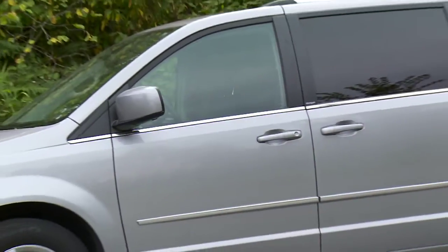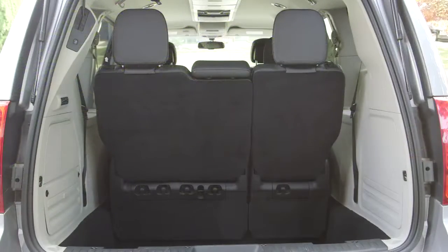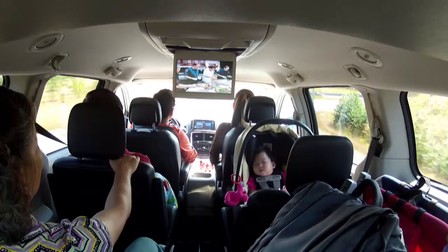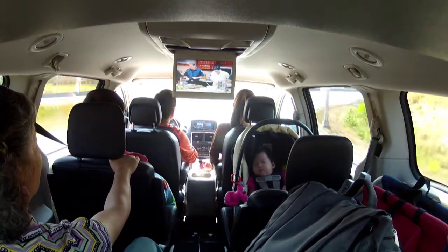Young families have always gravitated to the Grand Caravan because of the amazing value it represents, plus the functionality and innovation that Chrysler pioneered. Recently, our cameraman Brian Chow and his family — especially their newborn Brooklyn — swapped their spendy SUV for the Grand Caravan experience with eye-opening results.